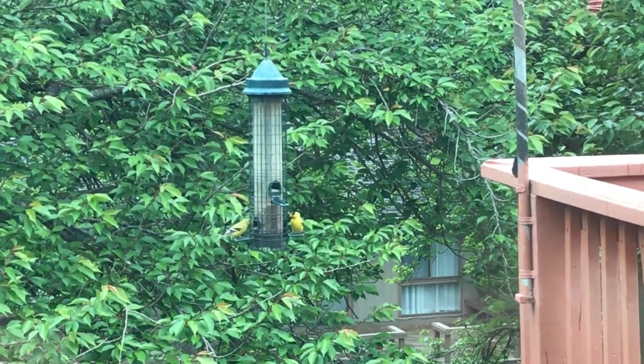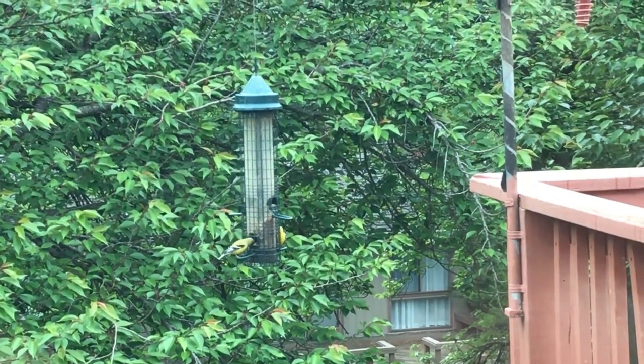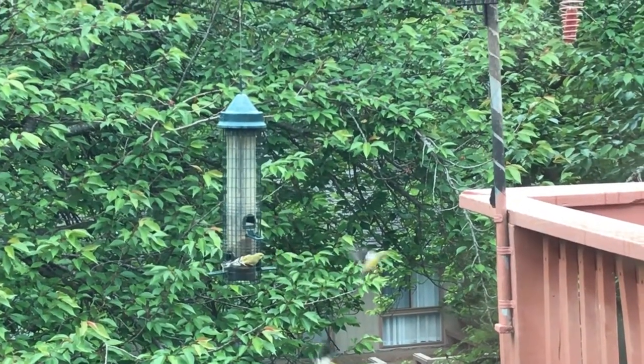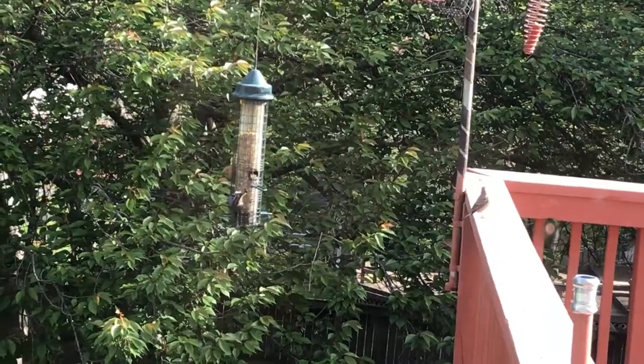And here is a male and a female goldfinch, the male being the brighter of the two. Notice that they have a short, stout beak. There goes another female chasing the other one away.